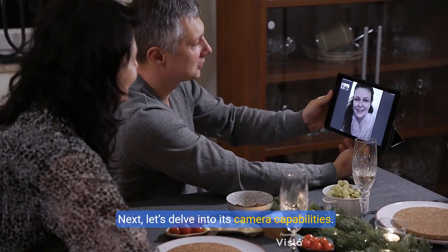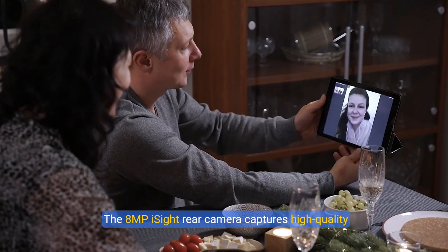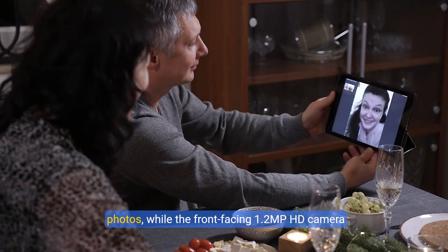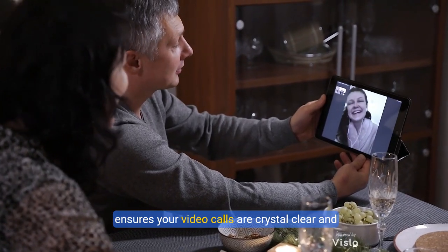Next, let's delve into its camera capabilities. The 8 megapixel iSight rear camera captures high quality photos, while the front-facing 1.2 megapixel HD camera ensures your video calls are crystal clear and vibrant.